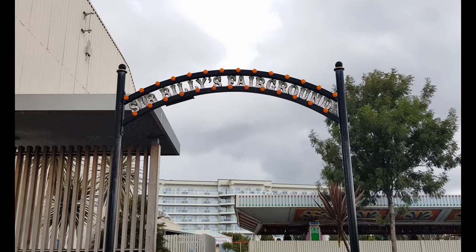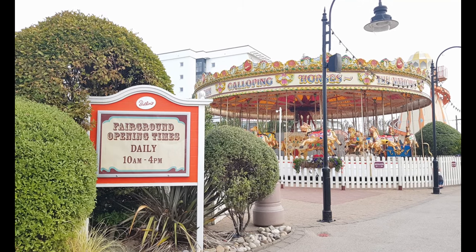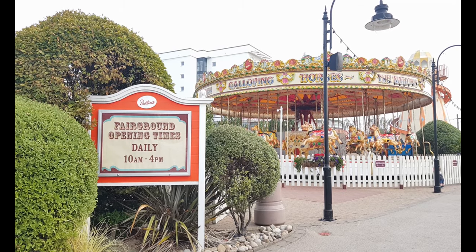The fairground rides are included in the price of your ticket. The traditional fairground is open daily although times will vary depending on the season or if they have a special event like Halloween.